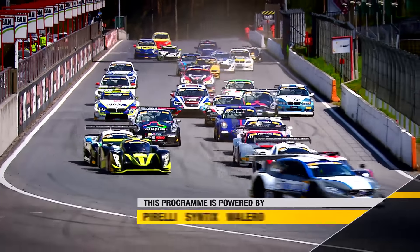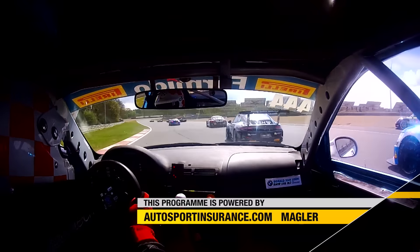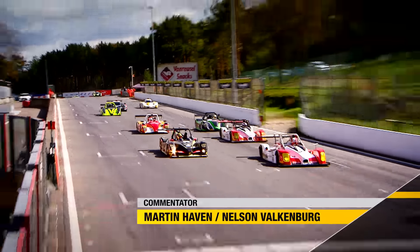Stay with us — lots more to come from the Supercar Challenge and the Superlights Challenge. We'll take a look next at the Supersport and Sport divisions and the nimble sports cars in Group 1 and Group 2 here at Zolder.